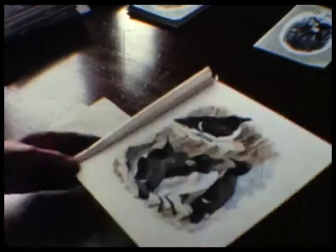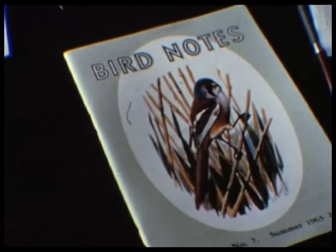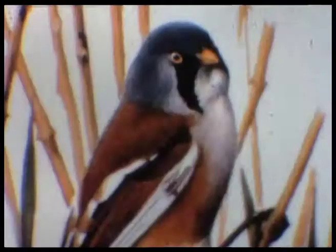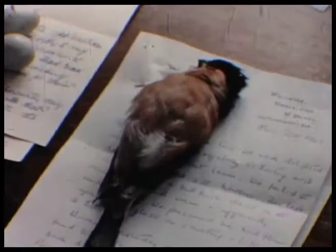But months before the envelopes are addressed, the pictures for the front covers of each edition are selected from the delightful illustrations painted for the society by Mr C.F. Tunnicliffe. Great attention is paid to the fine colour printing of each illustration.